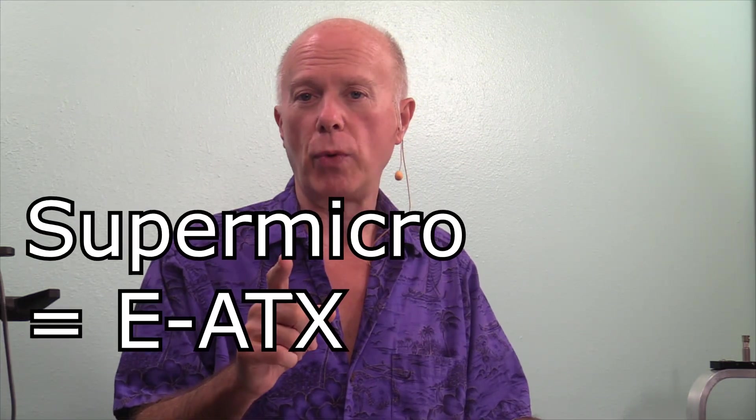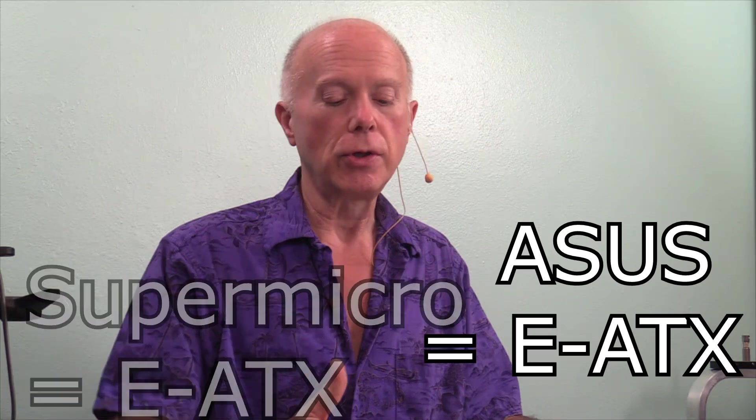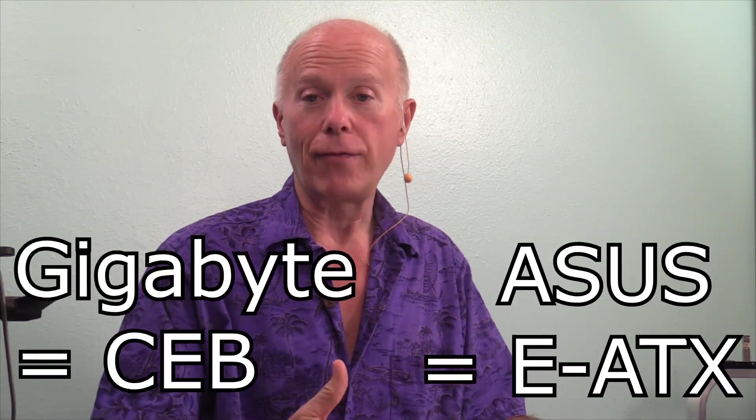If we start with a Supermicro board, we're looking at a Supermicro case. Whereas if we look at the Asus or the Gigabyte, that format will allow us to get a regular desktop case. It's not going to be the XLATX — it's going to be a little bit bigger. But hey, change one thing changes everything. The fact that you can use two video cards.